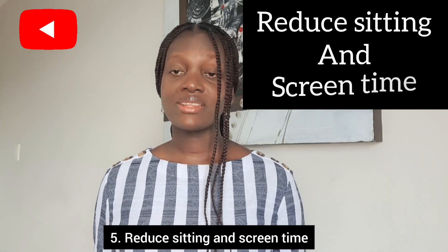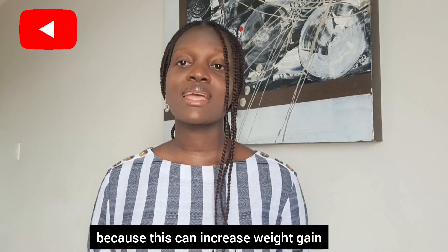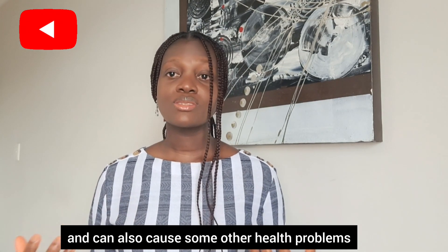Five: reduce sitting and screen time. Avoid sitting down for too long because this can increase weight gain and can also cause some other health problems.